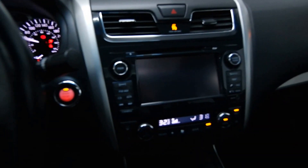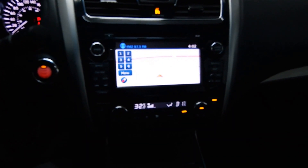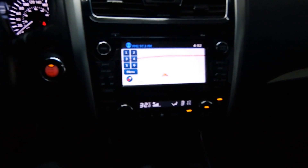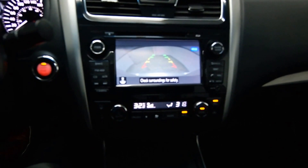Leather heated steering wheel options, push start ignition, dual climate control, satellite navigation, and rear view camera.